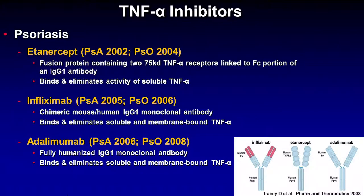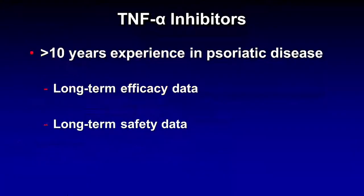Currently, there are three TNF-alpha inhibitors that are approved: etanercept, infliximab, and adalimumab. They were all first approved for psoriatic arthritis, but shortly thereafter were approved for moderate to severe plaque psoriasis. As you can see, we now have at least 10 years of real-world experience with all of these medications, and for etanercept, almost 15 years.